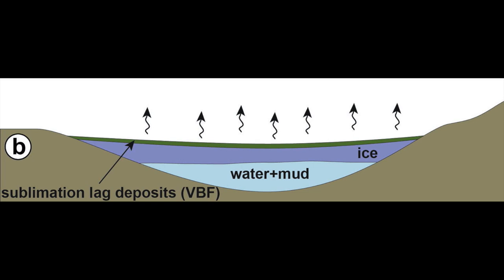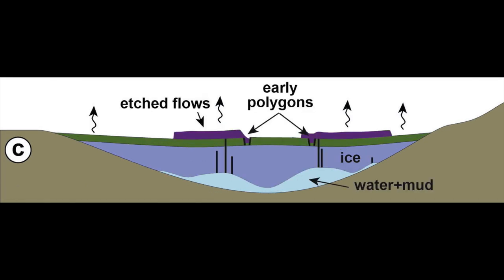Then the ice would slowly sublime, converting from a solid form to a vapor form in the thin Martian atmosphere, leaving behind a lag deposit of rocks and dirt. As the ice thickened and expanded over time, fractures could have formed both at the surface and within the ice. Any remaining liquid water and mud could rise up through the fractures to the surface like lava, forming mud flows and mud volcanoes.